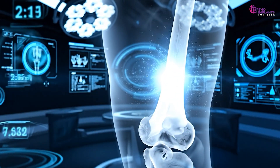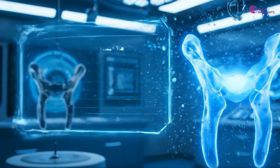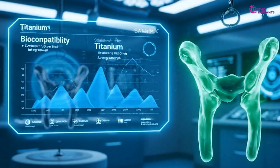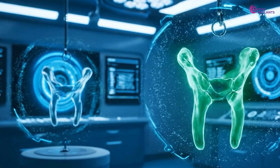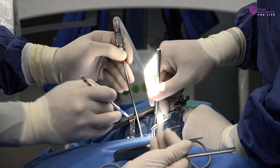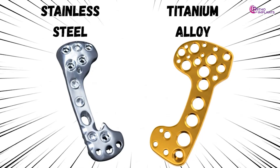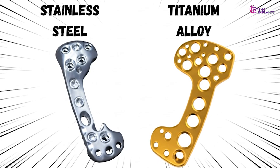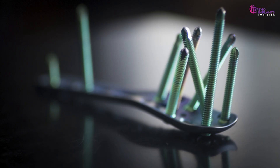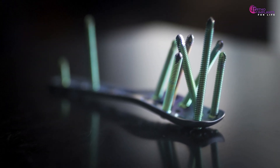Which is better for implants — titanium or stainless steel? Surgeons, device engineers and hospital buyers often debate this because choosing the wrong metal can affect how a patient heals over the years. In this video, we'll explore the showdown between these two implant titans, reveal why titanium often comes out on top, but also respect where stainless steel still earns its place.